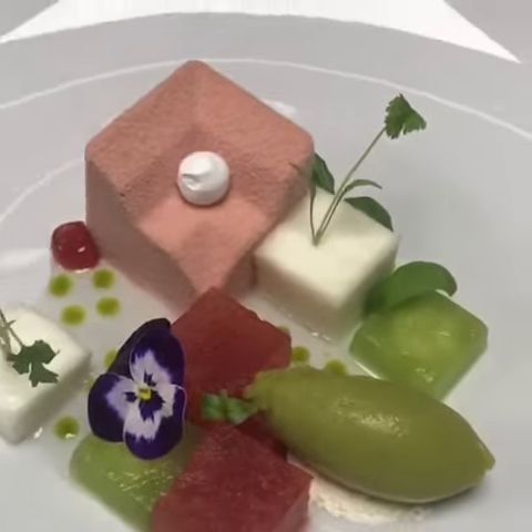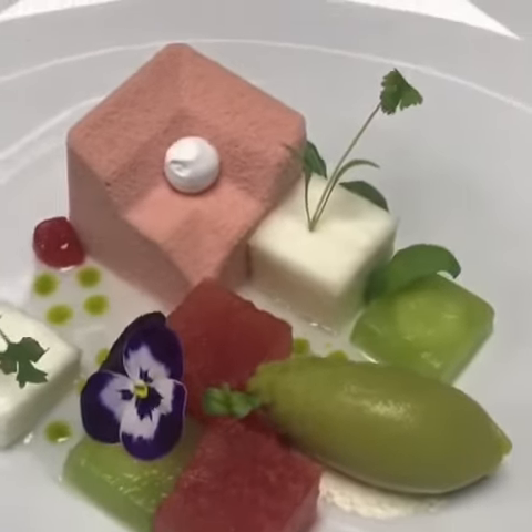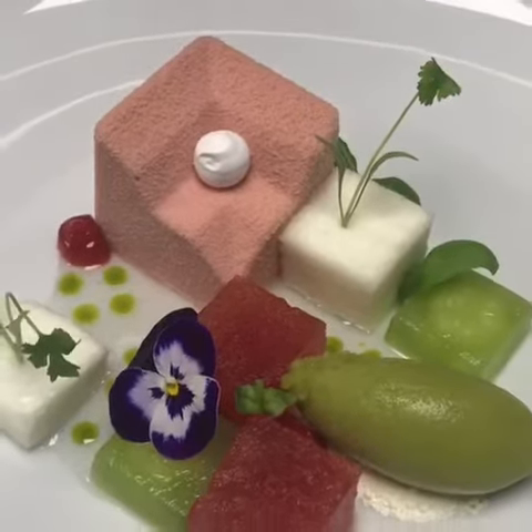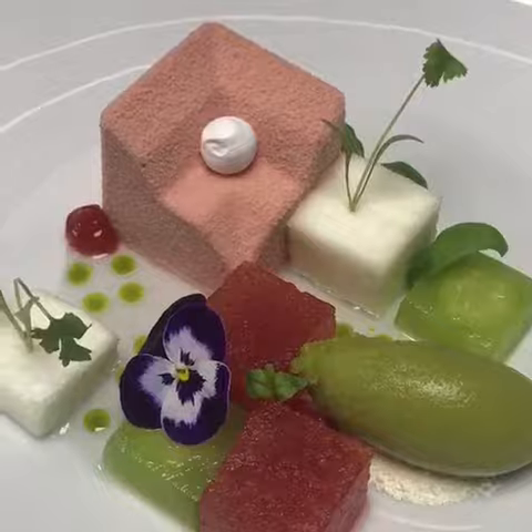So what we have here is a spring dessert, coming now to the Oma Mayfair menu. We have a strawberry mousse with watermelon and strawberry, gin, cucumber.